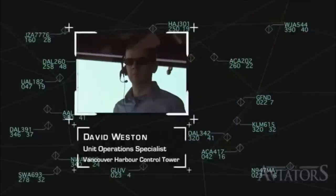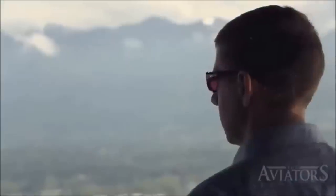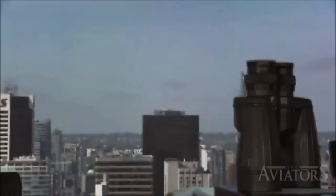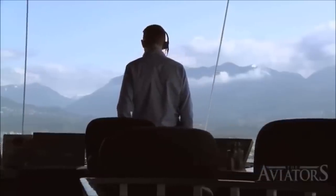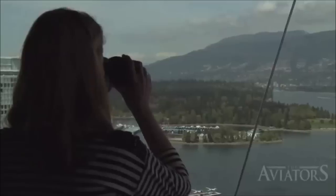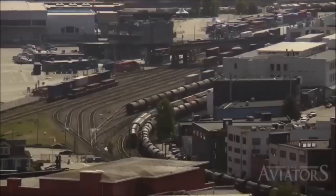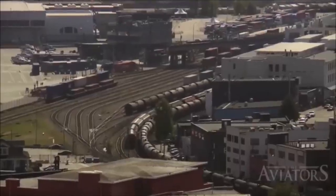David Weston, the control tower's unit operations specialist, supervises a team of seven controllers at this elevated facility with skyscrapers to one side and an impressive backdrop of mountains on the other. While the spectacular view afforded by the 200-square-foot lookout is nothing short of breathtaking, if you look far enough back in time, the windows from this control tower would have provided an altogether different view.